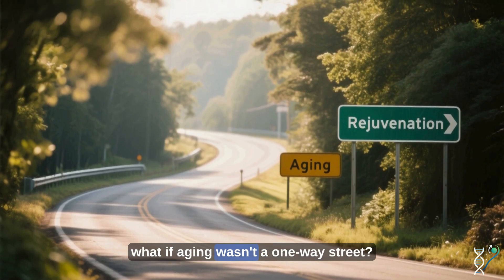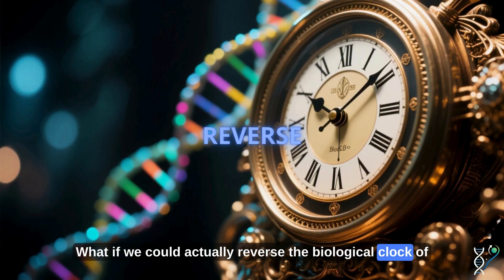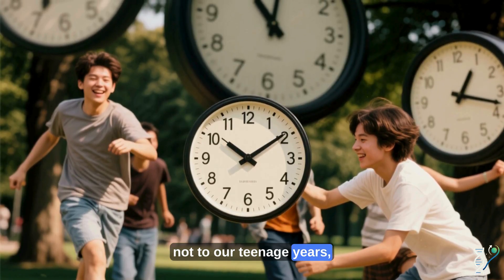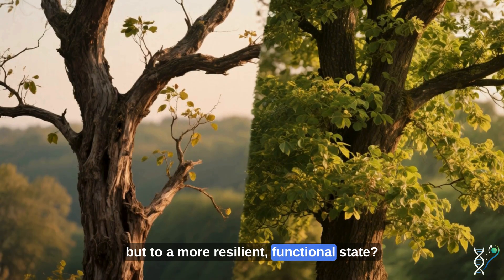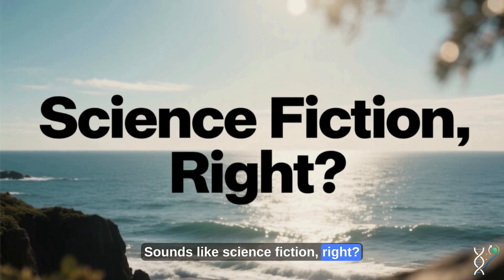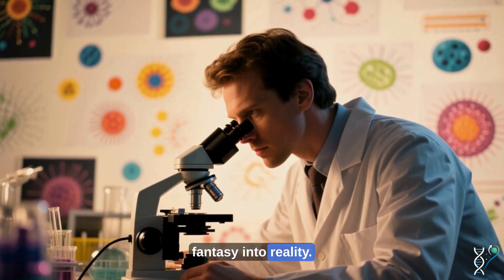Just imagine. What if aging wasn't a one-way street? What if we could actually reverse the biological clock of our cells, turning back time — not to our teenage years, but to a more resilient, functional state? Sounds like science fiction, right? But science is closer than you think to turning this fantasy into reality.